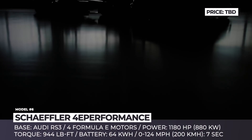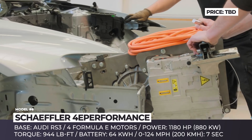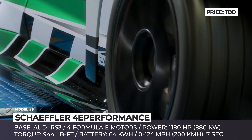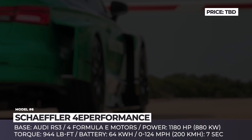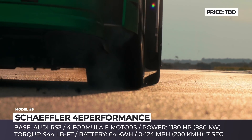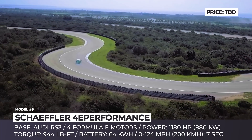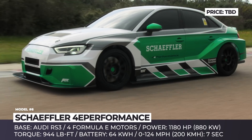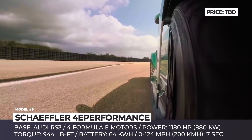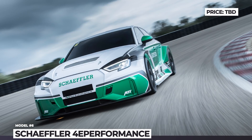Schaeffler 4e Performance: Based on the Audi RS3, this concept vehicle from the German automotive supplier is designed to demonstrate how the most forward-thinking electric drive technology can be integrated into a regular gasoline production model. The resulting automobile is powered by four Formula E electric motors, adding 1,180 horses and 944 lb-ft of torque, getting the racer from 0 to 124 mph in just 7 seconds. The motors are organized into a pair of twin axles, with each motor delivering torque straight to its individual wheel. Power is supplied by two batteries with a combined capacity of 64 kWh. Among its achievements, the Schaeffler 4e holds the world record for going in reverse at 128 mph.